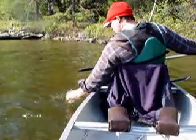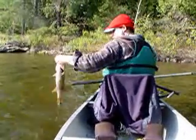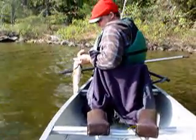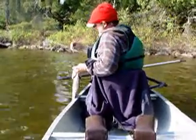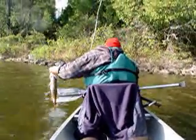Oh yeah! Hehehe. Are we having fun yet? 3-inch green pumpkin. Alright, let's get a still shot.